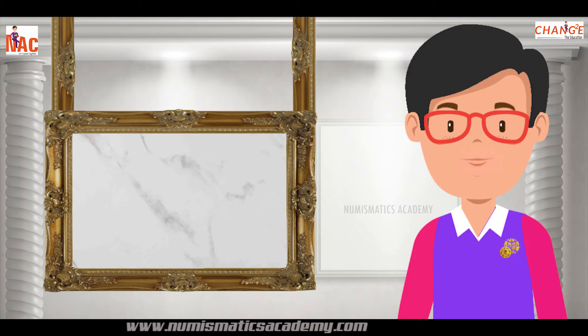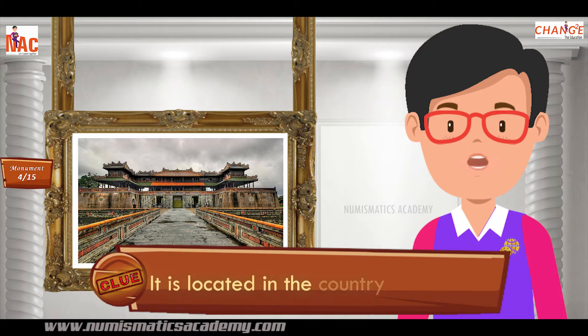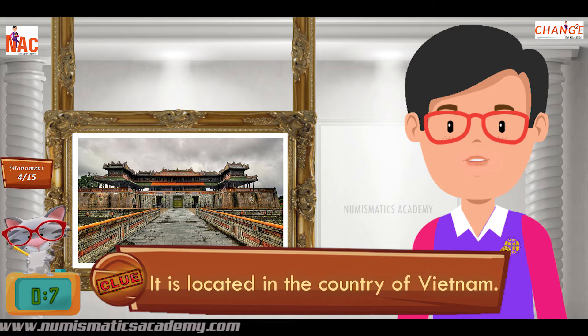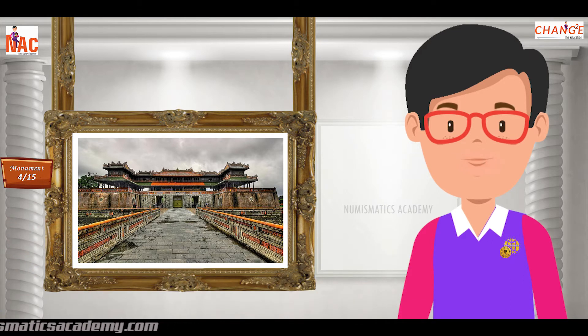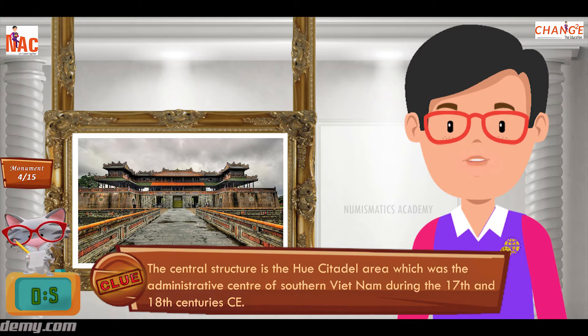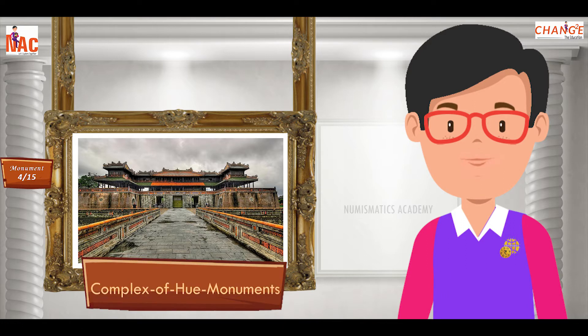Here's the next one. Do you know what this monument is? Okay, let me give you a clue. It is located in the country of Vietnam. Did you find it? If not, here's another clue. The central structure is the Hue Citadel area, which was the administrative center of southern Vietnam during the 17th and 18th centuries CE. Yes, you are absolutely right. It's the Complex of Hue Monuments.